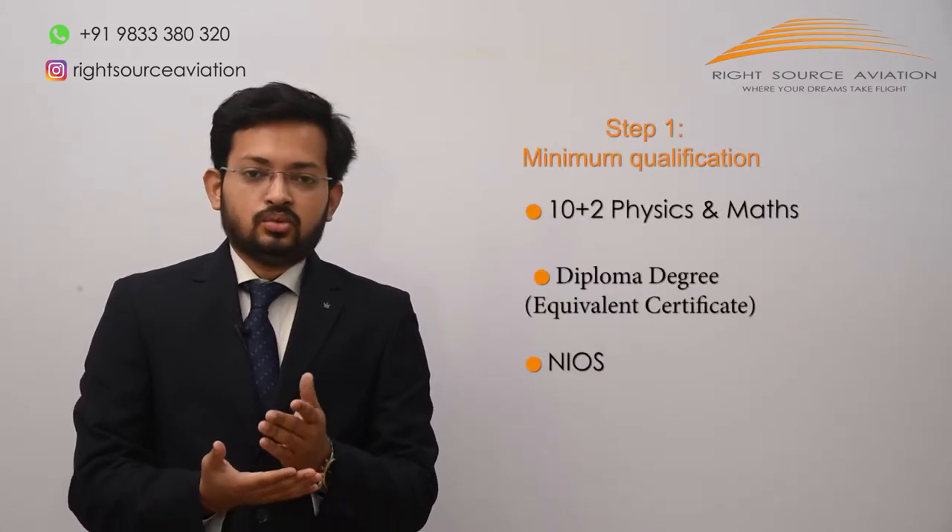Hello everyone, this is Captain Shobo and I am a chief ground instructor at Right Source Aviation. Today we will be discussing what are the steps for becoming a pilot.